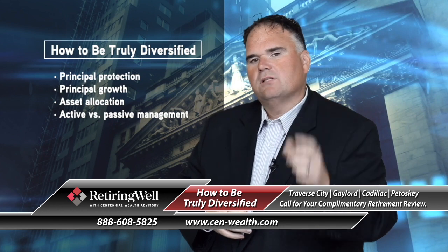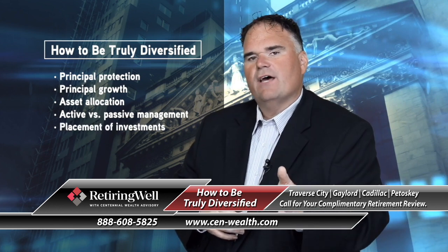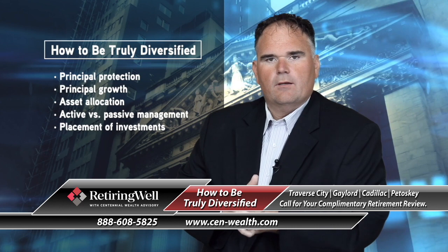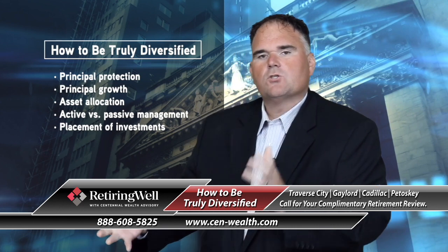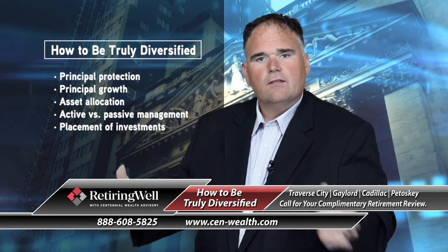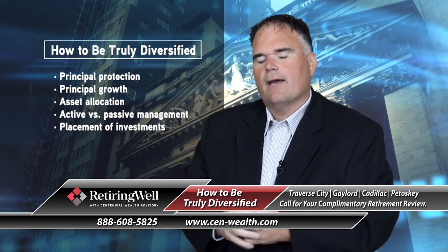The second is placement of your different investments. Some investments work better in tax-qualified accounts — IRAs, Roth IRAs. Some assets work better in non-qualified accounts. So if you're fortunate enough to have different tax-qualified strategies, think carefully about how you're placing these different investments and strategies within those accounts.